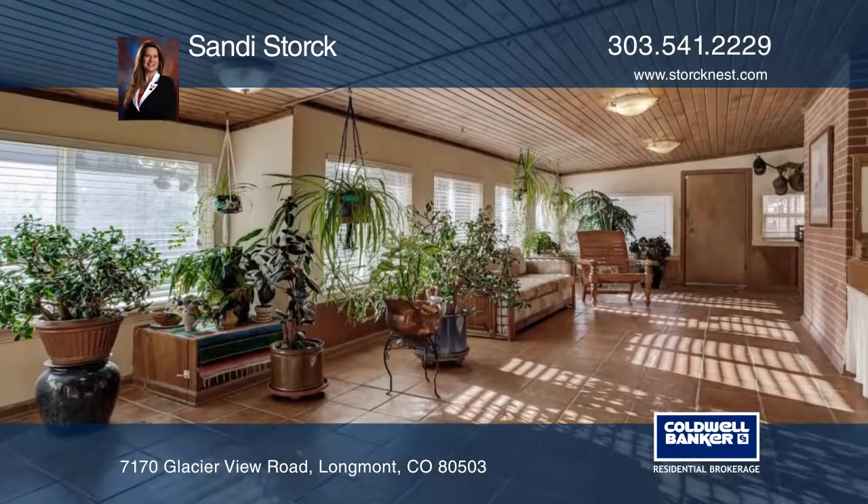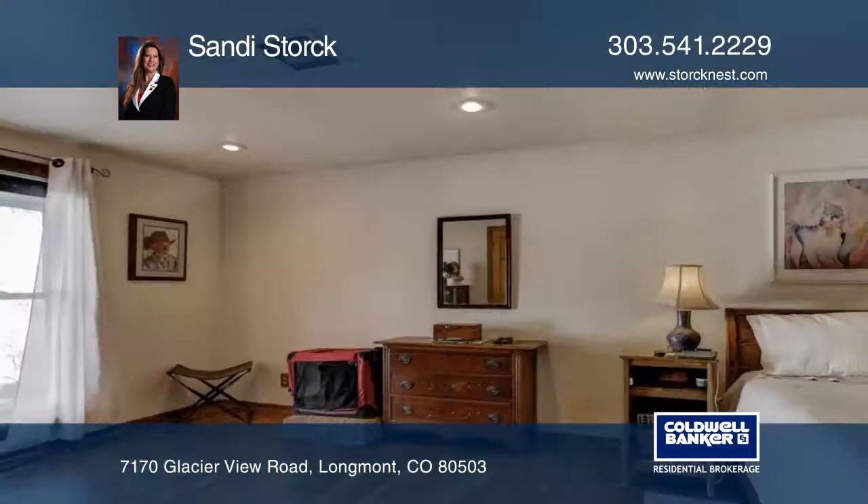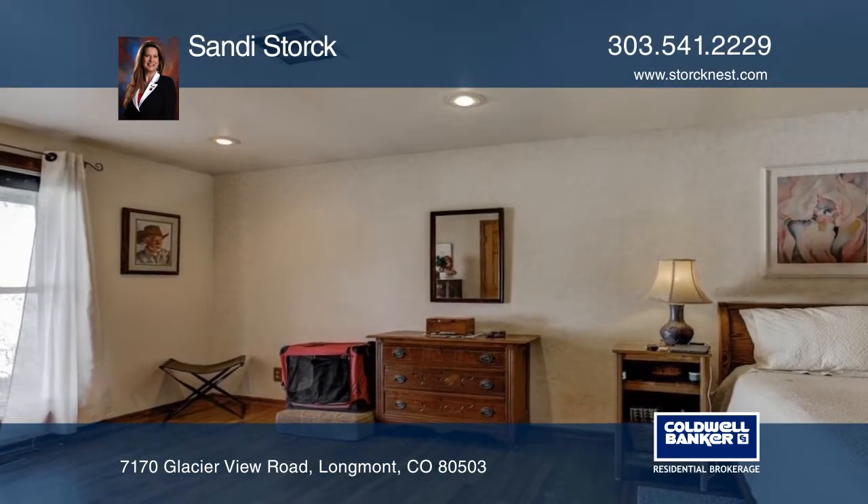Walk to the community park and popular Lobo Trail. Find out how to make it yours when you call to schedule your private showing.